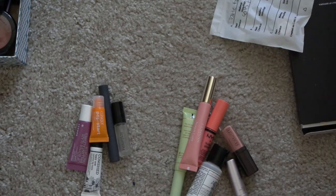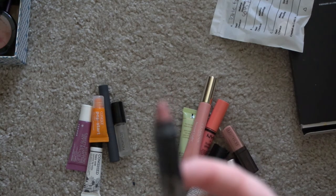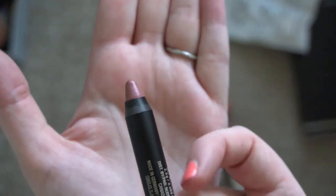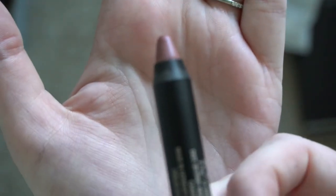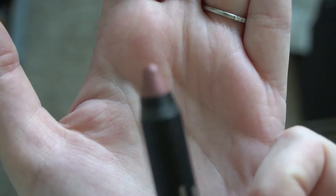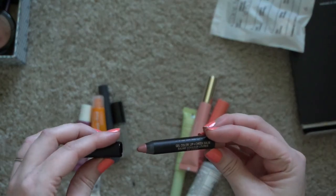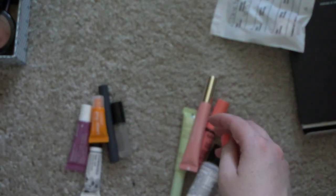This has very tiny little dots on it — I don't know if that'll pick up on camera. This is a little lip pencil from Nude by Nature, so I'll toss that.